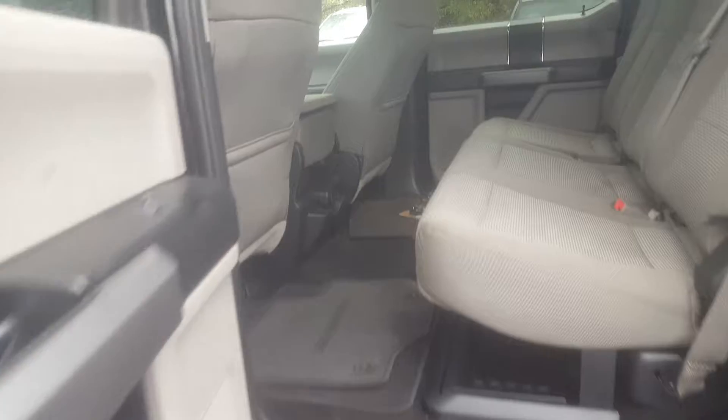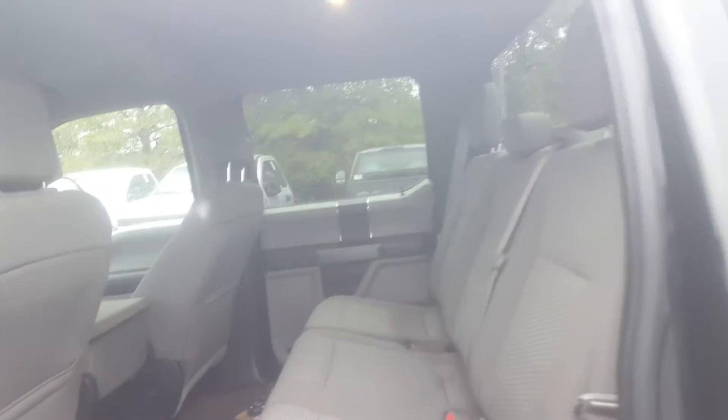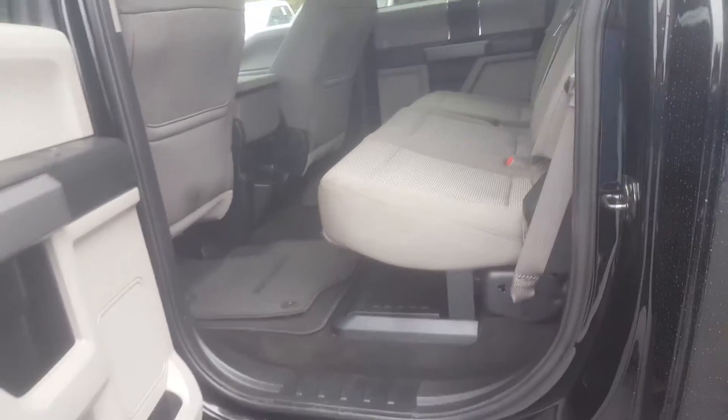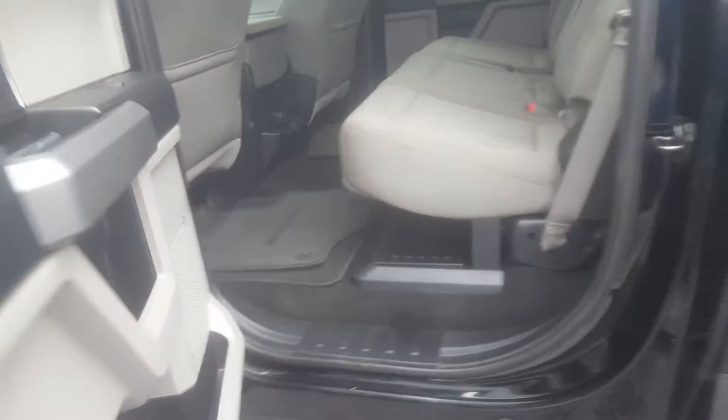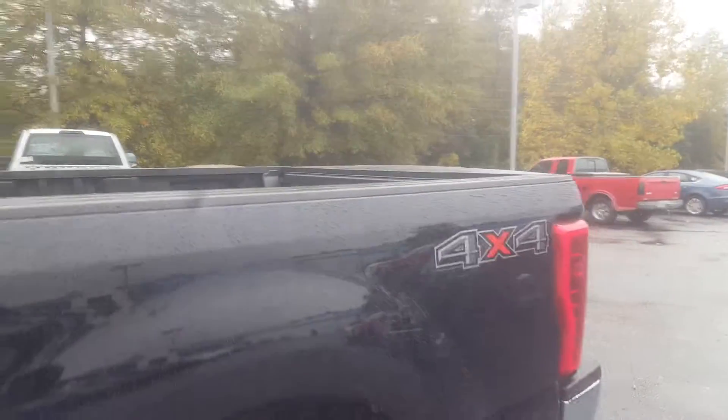Show you the back area here. Seats will lift up — extra storage with the collapsible locking storage bin there. Drop-in bed liner, and it is 4x4.